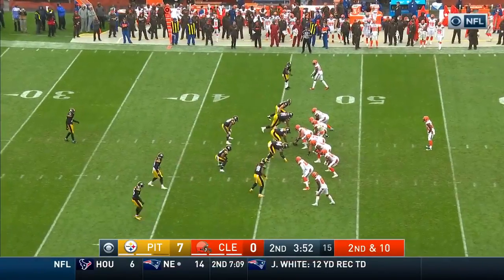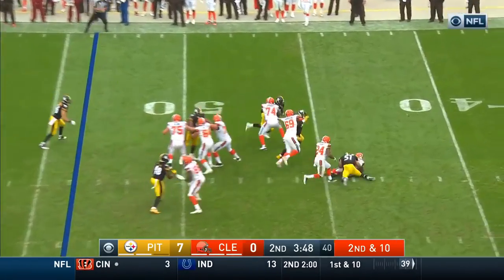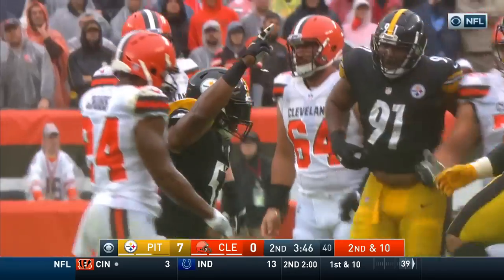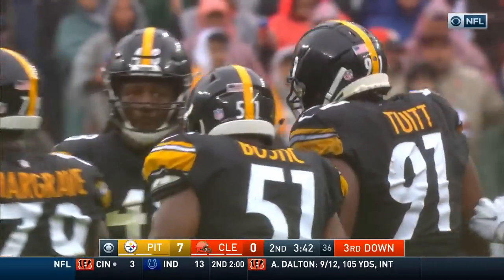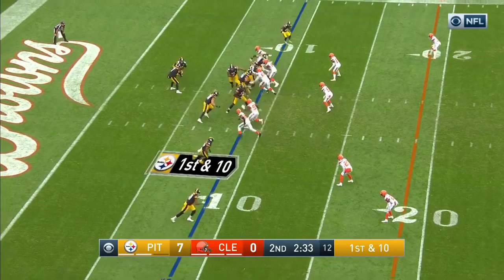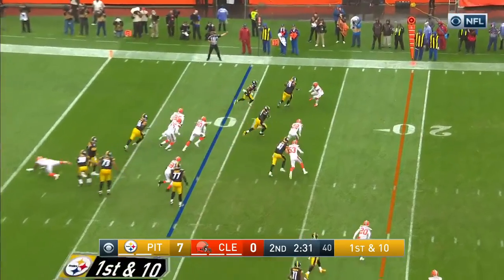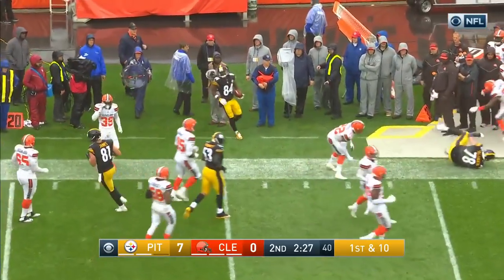Go down and try and get some points here before halftime. Under pressure, he goes down — Jonathan Bostic once again. Talking to Keith Butler, the defensive coordinator. Pittsburgh with two timeouts, Cleveland with all three, and a quick pass to the outside — Antonio Brown has a first down and runs out of bounds.